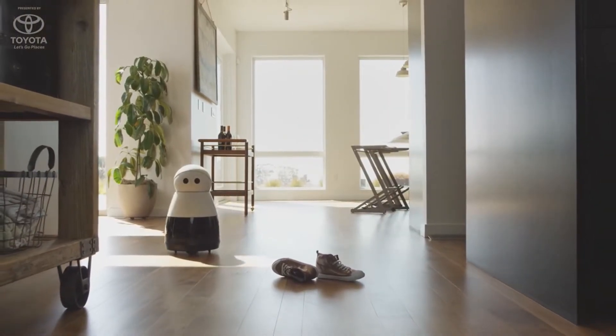She also tries to pull her own weight and help out with things like letting me know when my son comes home from school, or in my household every day at 2 o'clock, go by the couch, find out if the dog's on the couch again, and ask him to get off.